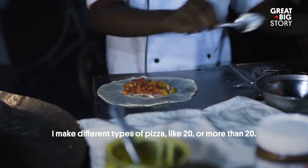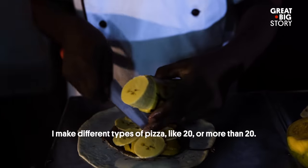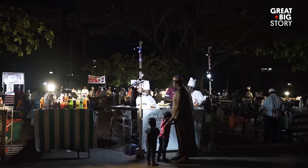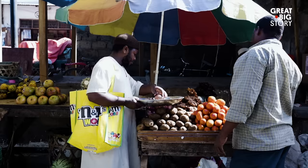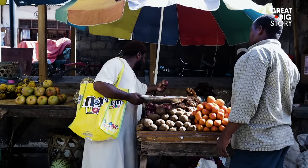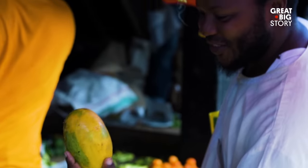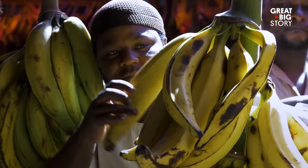I make a different type of pizza, like 20 or more than 20. Every morning, Mohamed goes to the local market for the very best and fresh ingredients in order to make his one-of-a-kind, homemade Zanzibar pizza pies.